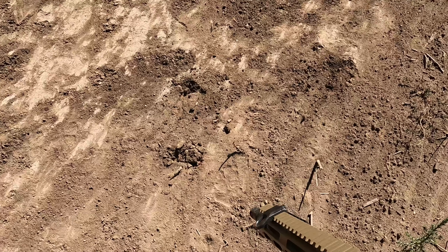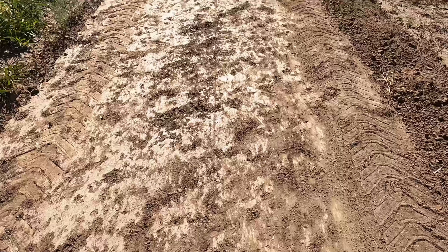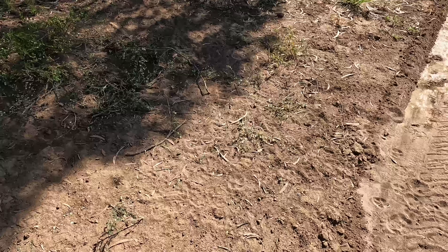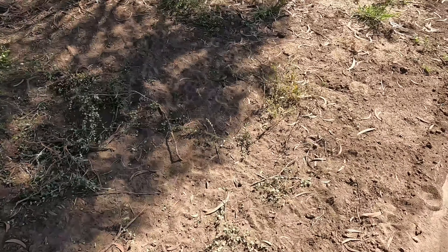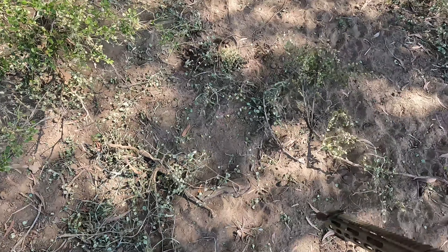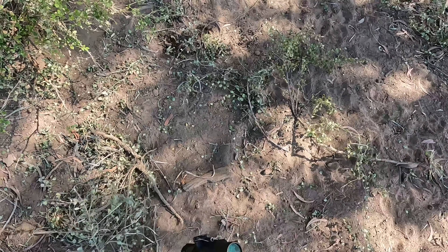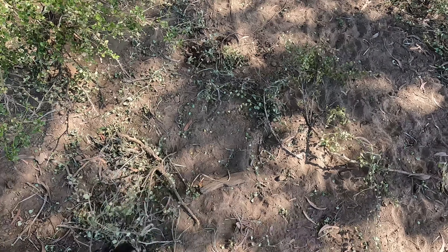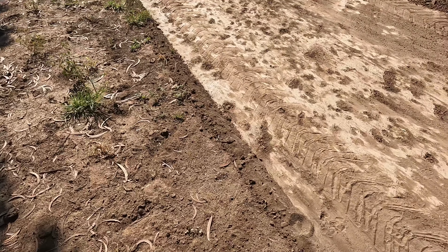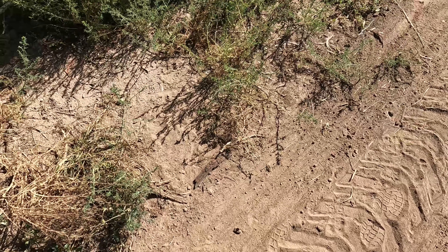There's a couple of tracks just there. Another one's been over here sniffing around — they didn't step on the trap. That little bridge has blown over the top. Let's walk up to this next one and see what's in it. There's nothing in this one either.